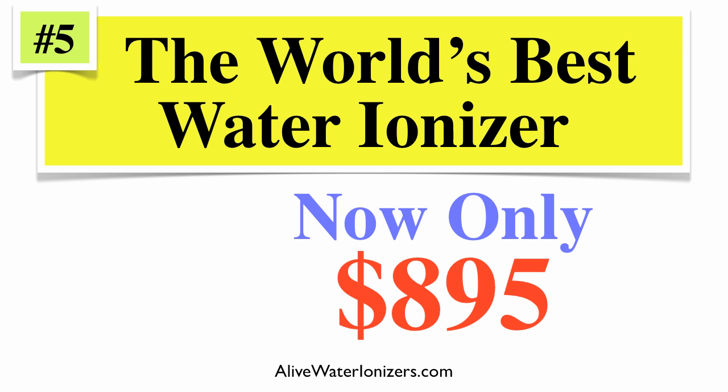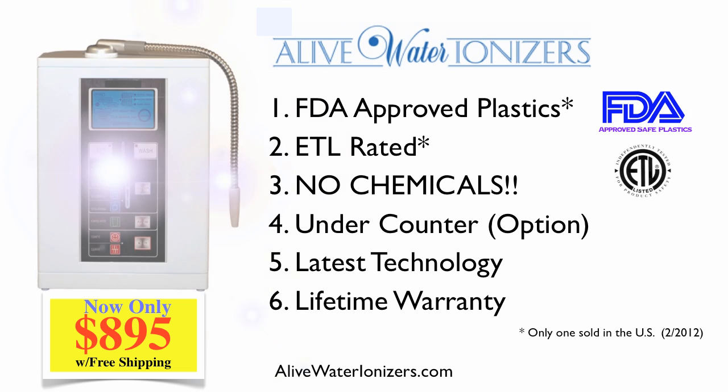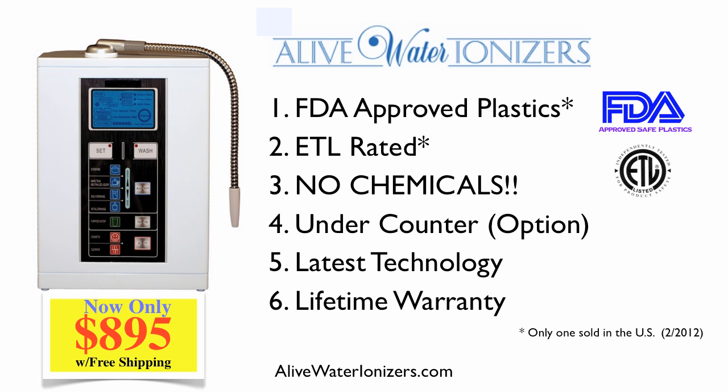And finally, number five: the world's best water ionizer is now only $895. It's called the Alive Water Ionizer. It's the only one sold in the U.S. that has FDA-approved plastics, and as of this date, the only one in the U.S. that is ETL rated. It doesn't use chemicals. It has advanced electronics so you can use it as an under-counter model with a faucet on the top, uses the latest technology, and has a lifetime warranty.